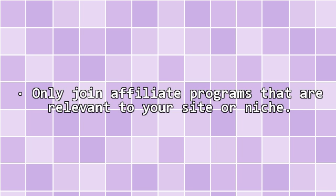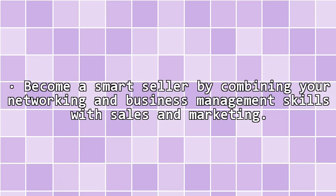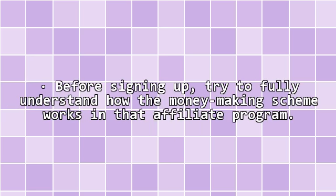More importantly, in order to succeed in these affiliate programs, consider following these tips: Only join affiliate programs that are relevant to your site or niche. Aim to generate more traffic to your site to increase the click-through rates on your ad banners and links. Become a smart seller by combining your networking and business management skills with sales and marketing. Before signing up, try to fully understand how the money-making scheme works in that affiliate program.